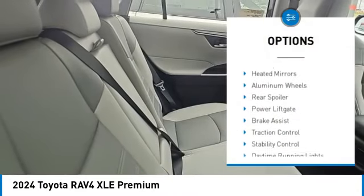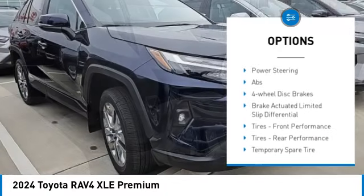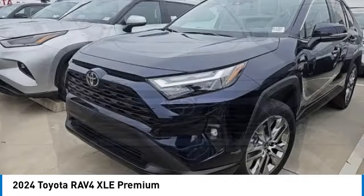Tire pressure monitor, blind spot monitor, heated mirrors, aluminum wheels, rear spoiler, power lift gate, brake assist, traction control, stability control, daytime running lights.